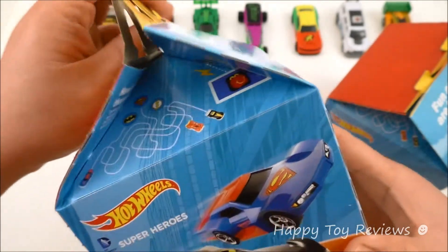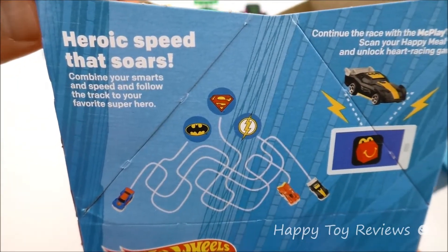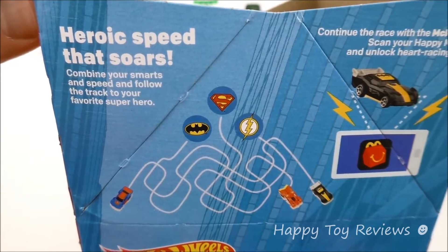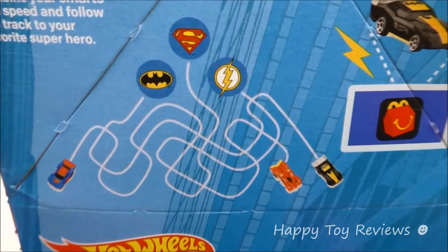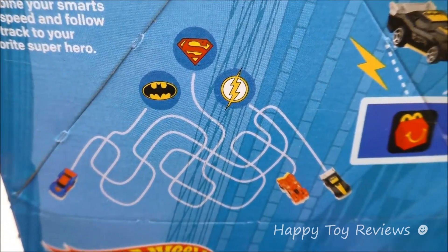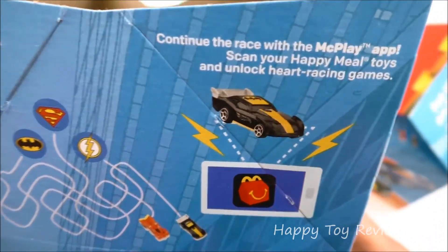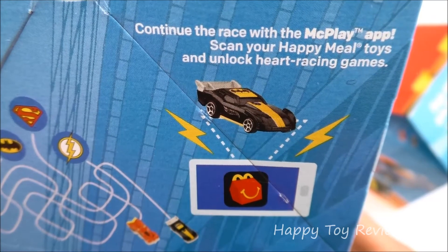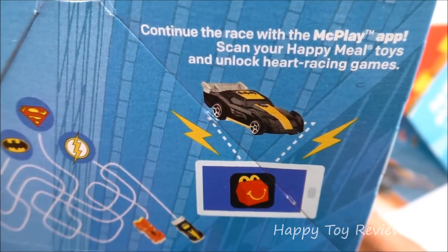Let's open this up and see what we've got here. It says 'Heroic speed that soars — combine your smarts and speed and follow the track to your favorite superhero.' So you can just follow the track. We've got Superman, Batman, and The Flash. That's awesome! Over here it says 'Continue the race with the McPlay app — scan your Happy Meal toys and unlock hard racing games.'